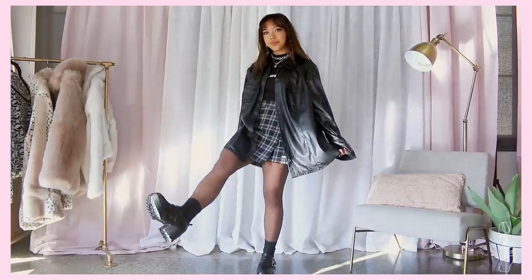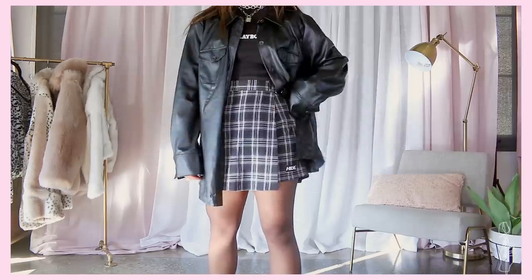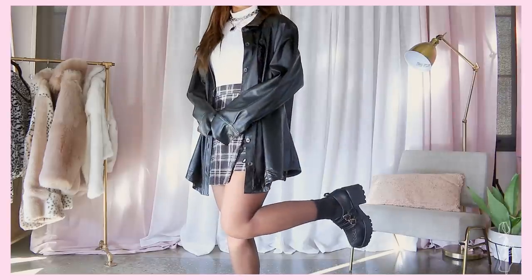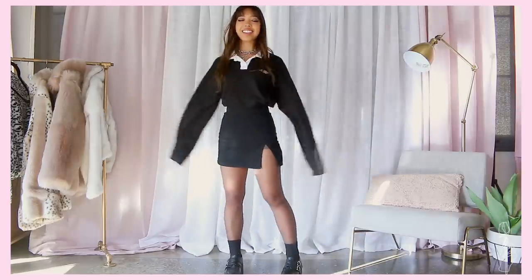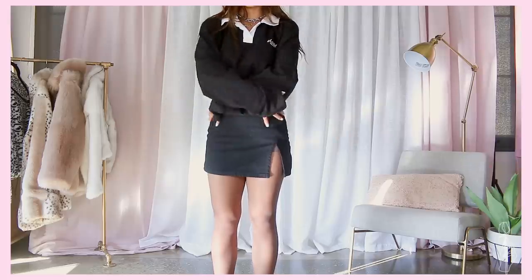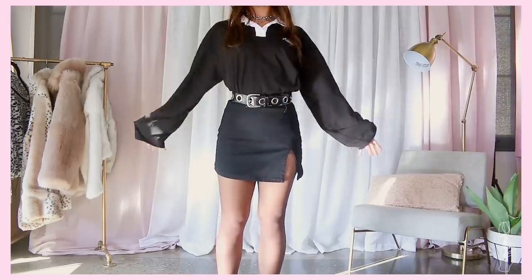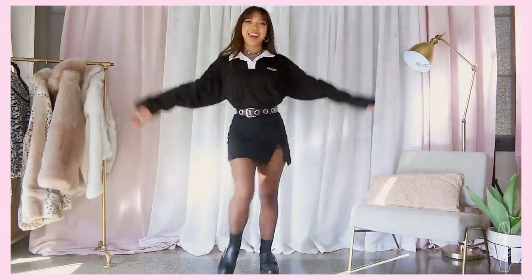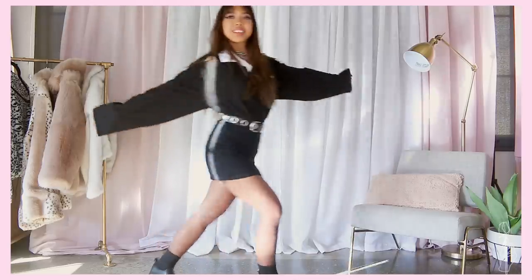A darker all-black outfit minimizes your appearance, so if you want to accentuate your chest, going for a white top can help accent that. Lastly, another one of my usual uniforms is an oversized top with a mini skirt. I love this combination because with my small chest it doesn't alter my body type, and it gives the illusion that my waist is a lot smaller than it actually is.